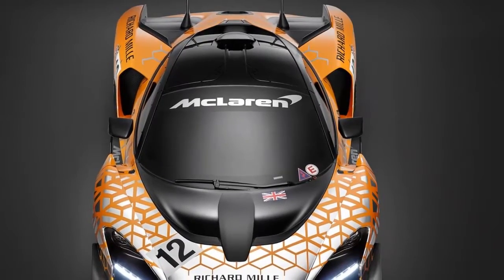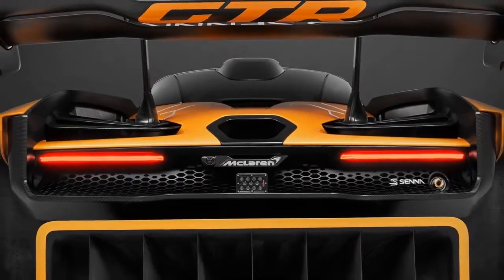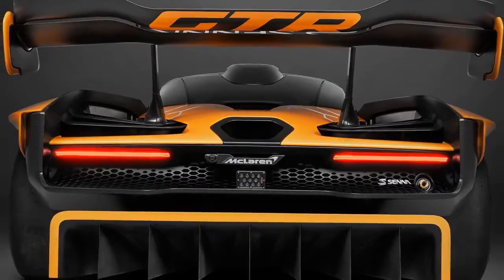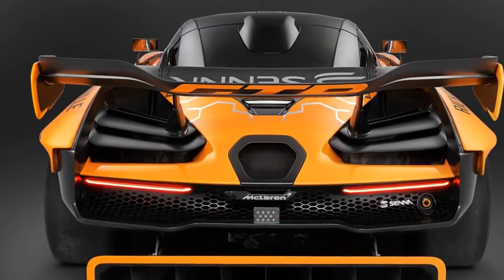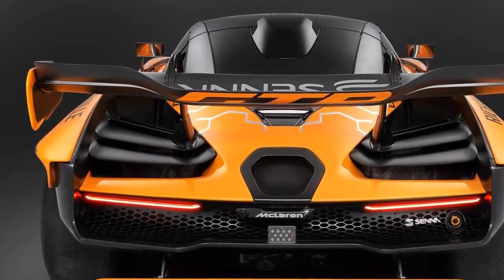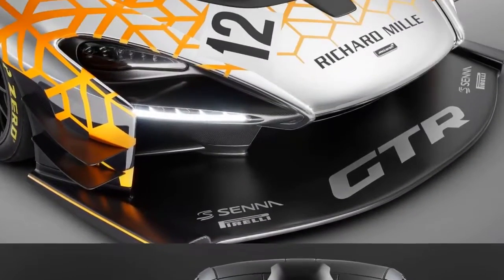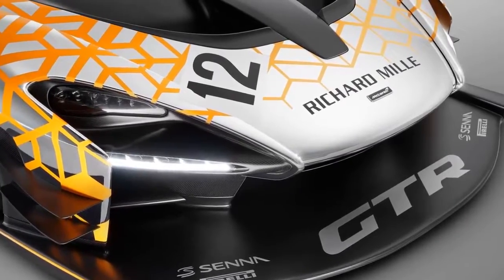Excelling on the track underpins the heritage of the McLaren brand and is as important and relevant today as it has ever been, explained Mike Fluitt. The track-only McLaren Senna GTR will have more power, more grip and more downforce, up to 1,000 kg, than the McLaren Senna and post even faster lap times. The very limited number of customers who secure this car will be buying the closest experience you can get to a race car without actually lining up on a circuit grid.